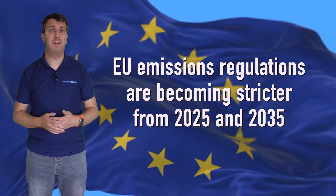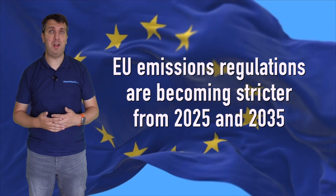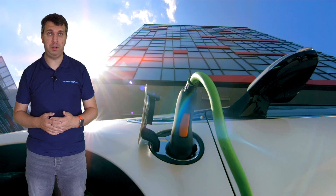Electric vehicles are seen as an answer to European emissions targets for 2025, 2035 and beyond, which seek to reduce CO2 emissions across manufacturer fleets. This is one reason why their sales are so important to the automotive market.